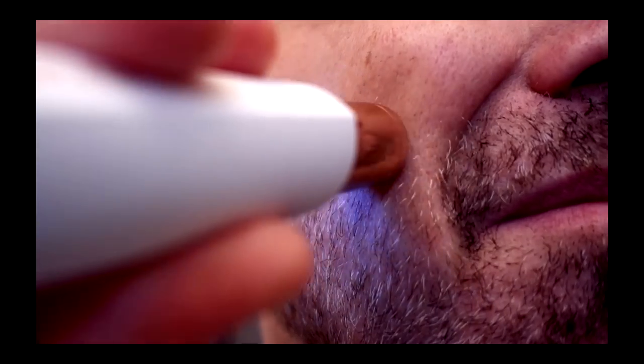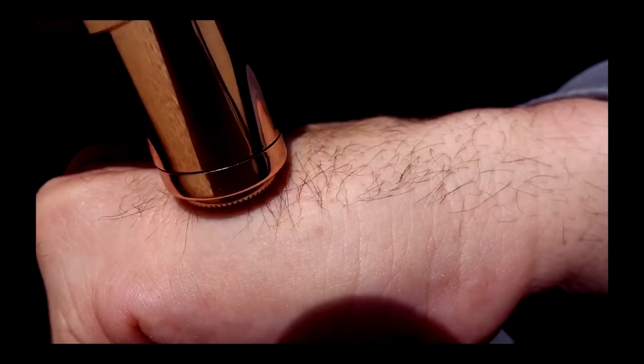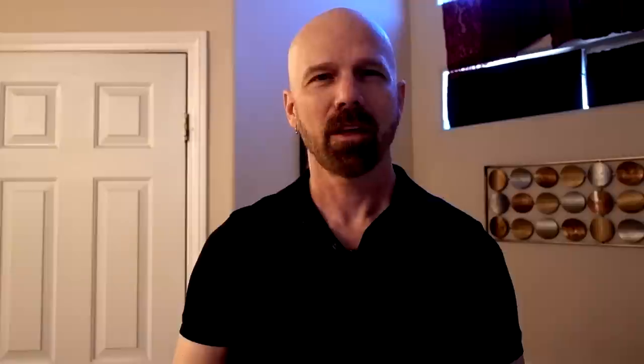The 92nd product I reviewed is Finishing Touch Flawless. This is a single-head razor that's marketed to women. They don't really use the word razor in the marketing, but that's what it is. Most people I know who have used it have liked it, including the commenters here and on my website. I loaned it out and haven't got it back yet because the person using it doesn't want to part with it. So Finishing Touch Flawless does a pretty good job.